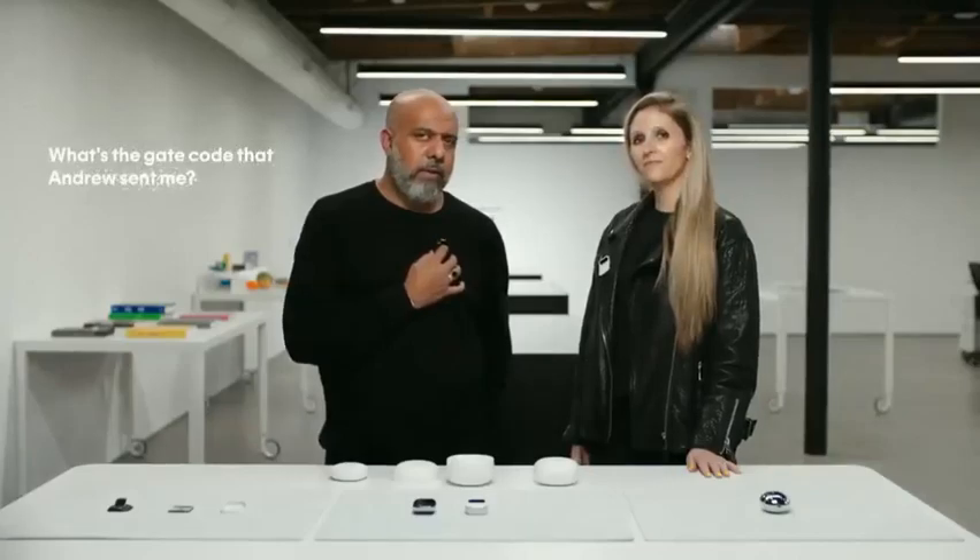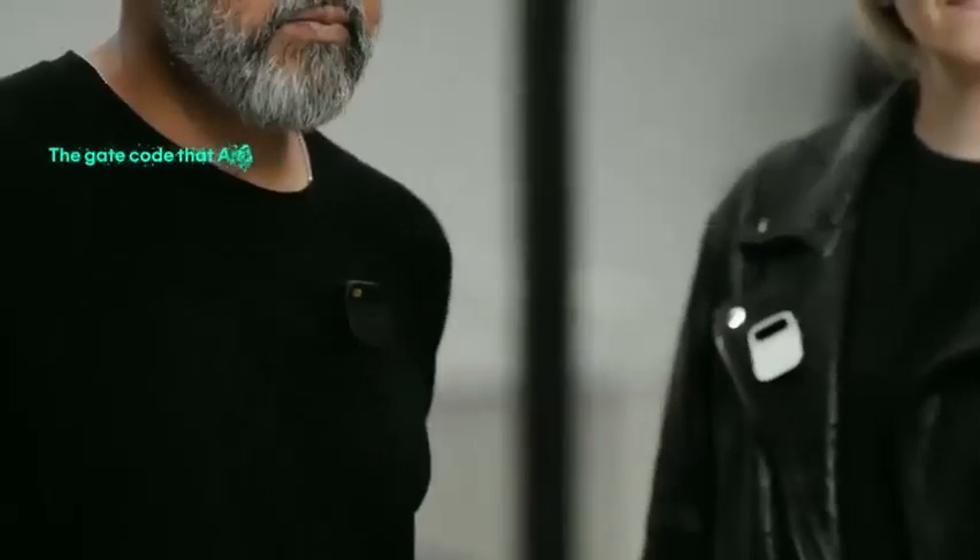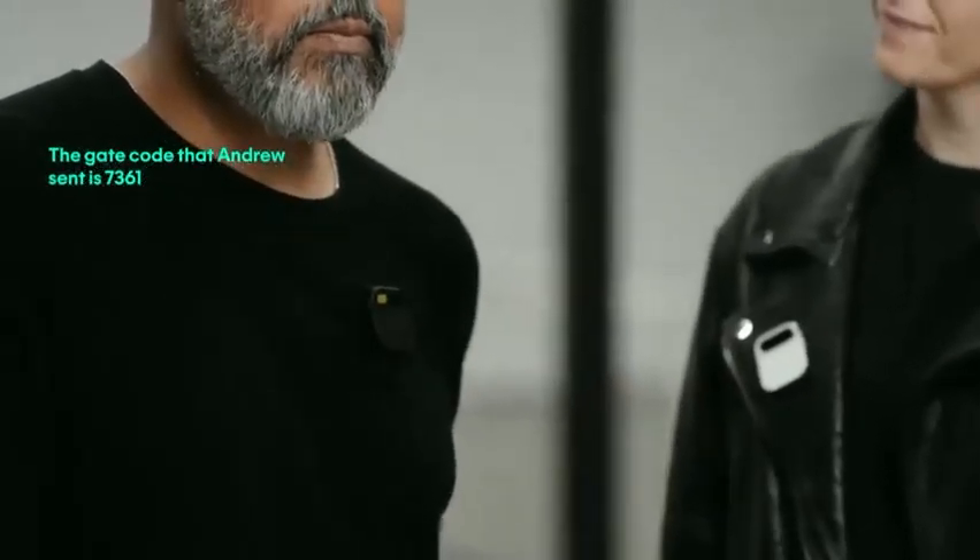Catch me up. Yanir asked if you want to get hookfish with Sam this week. Michelle sent some notes about today's design sync. Andy and Adam are on their way over. What's the gate code that Andrew sent me? The gate code that Andrew sent is 7361.